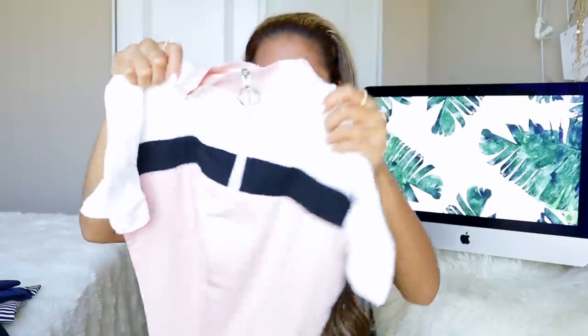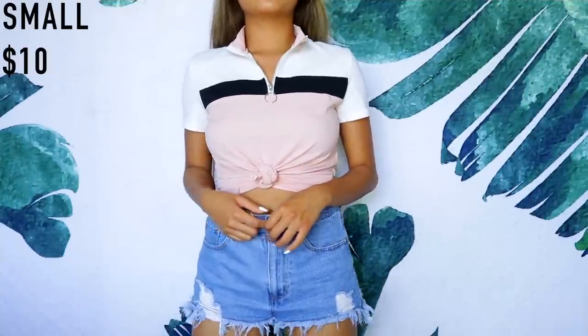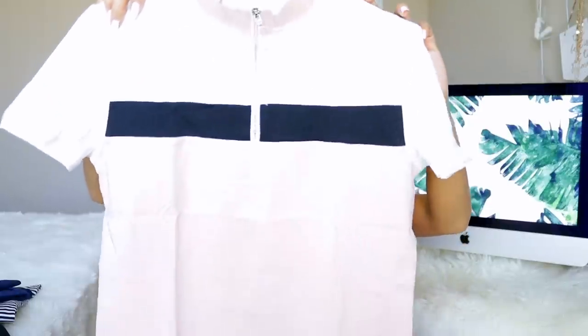I've been really into the sporty vibe lately — color-block type designs. I got this pink, white, and black top. The material is really nice, almost like a legging material. I don't love how long it is — I thought it was going to be cropped — but we'll see, maybe I'll cut it.